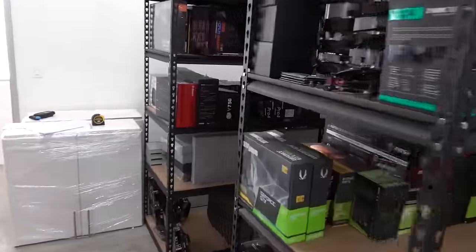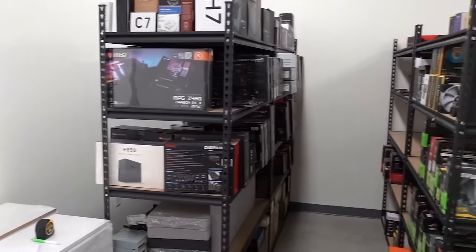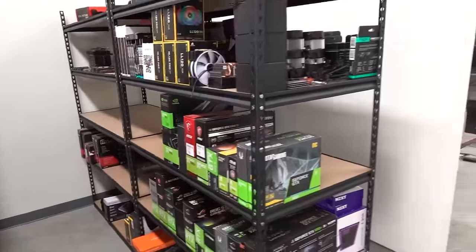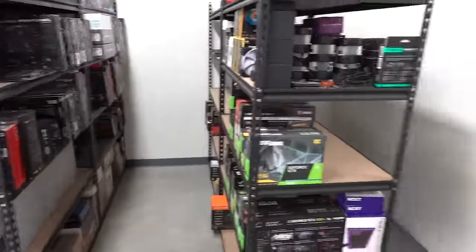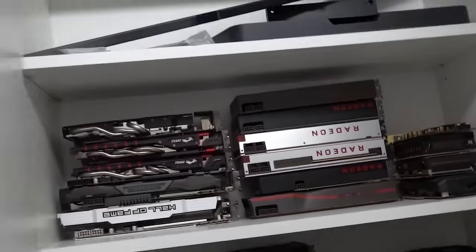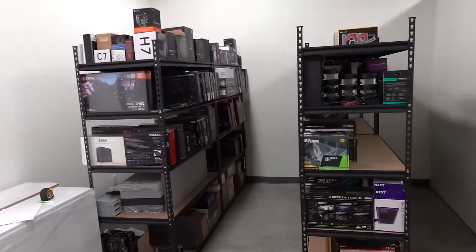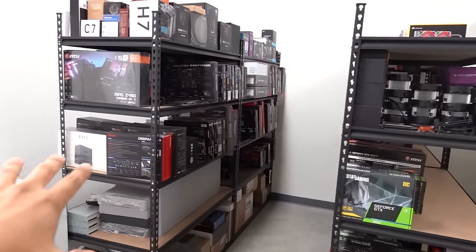Let's talk about this area — this is a whole other can of worms. This is the storage space where we've got pretty much almost all our products besides cases. Right now the storage racks look a little empty because when the guys were building the wall, I had to move all the racks out of the way. So a lot of products are in the kitchen right now — I've got GPUs for days. All of that is eventually going to come back out here, and now that we have the wall, I can start utilizing this space to its fullest potential.